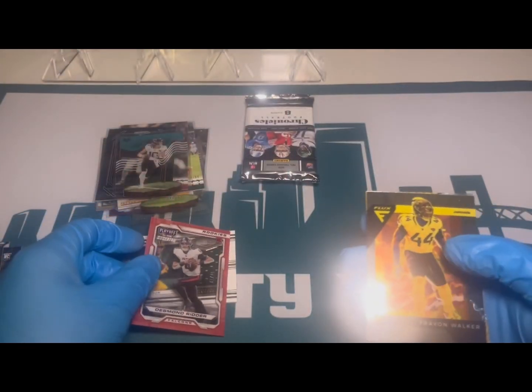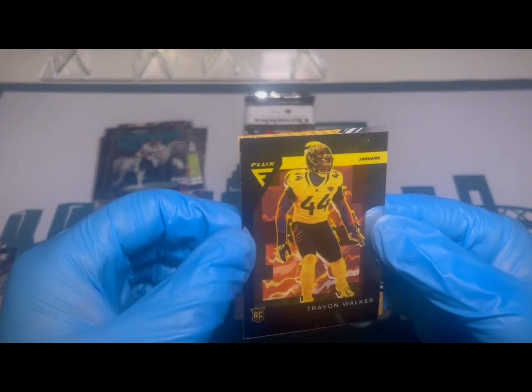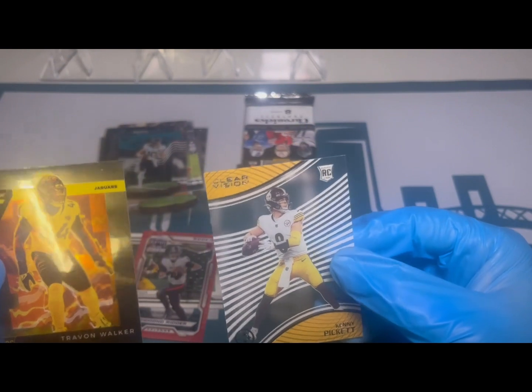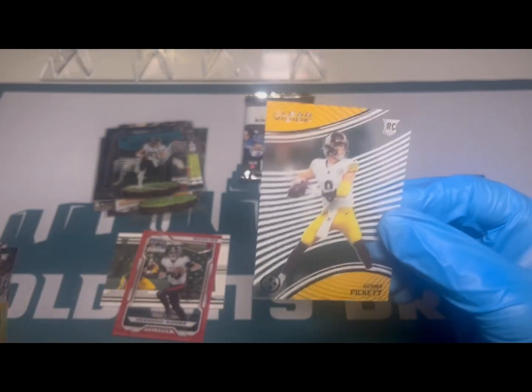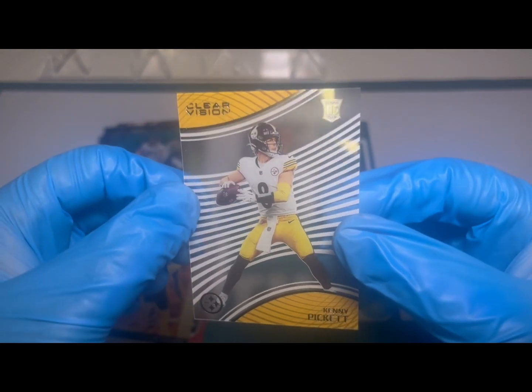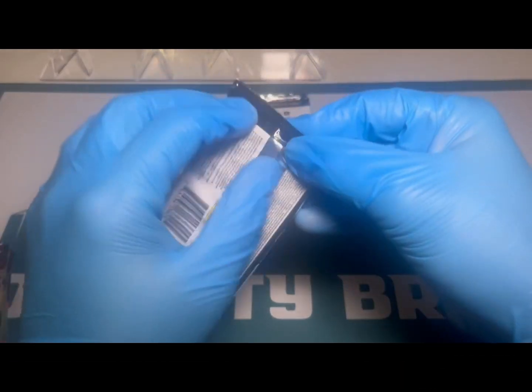We are cooking! And then here we go with another Jag — that's Travon Walker on the Flux. Our first time getting the Clear Vision, and a nice guy to get right there: Kenny Pickett. We will take what we can get.